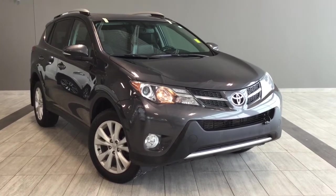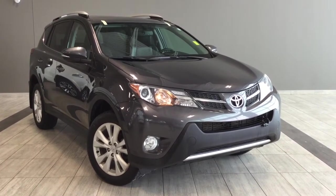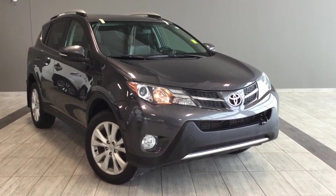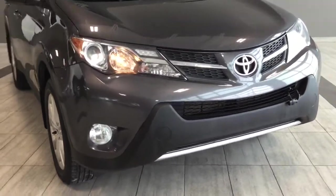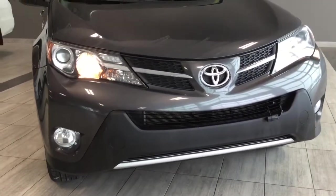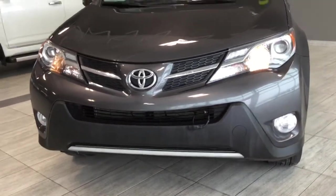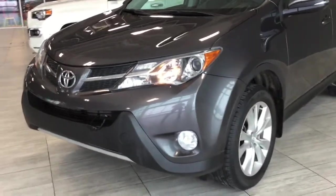Hello and welcome to another video walk-around with myself Elisa here at Toyota Northwest Edmonton. Today we'll be taking a look at this 2015 Toyota RAV4 Limited all-wheel drive. This is a four-door, five-passenger all-wheel drive SUV in magnetic gray. Under the hood you'll find a 2.5-liter inline four-cylinder engine, and you'll be riding on 17-inch alloy wheels.